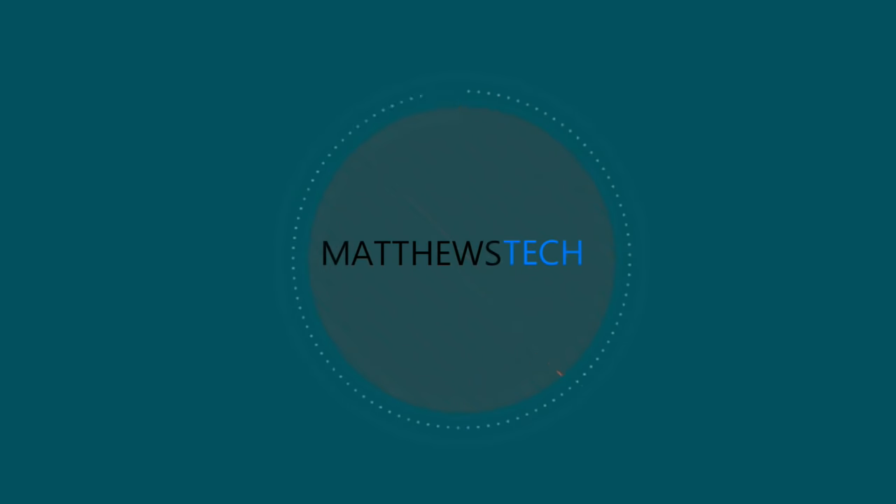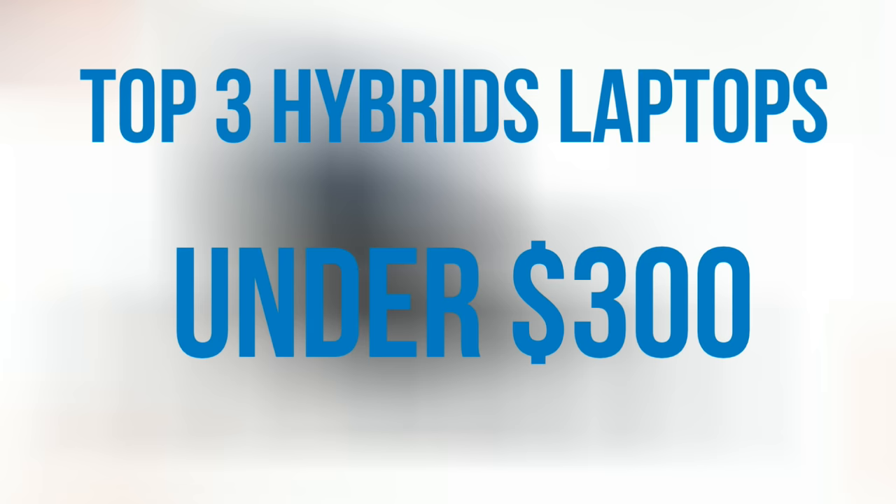What's up guys, in this video we're going to be talking about my top three cheapest 2-in-1 laptops for under $300. This is a great list for college students too, so you don't have to get a laptop and a tablet — you just get everything in one. Let's go ahead and get started.